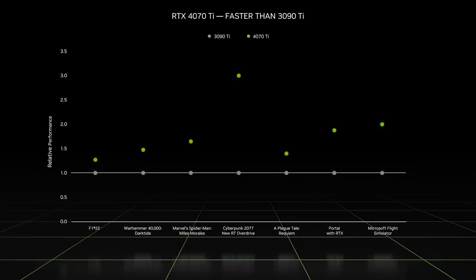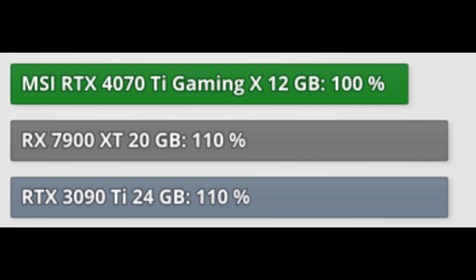Even at MSRP these prices would be insulting, and I think they are symptomatic of what looks to me like clear price fixing from both AMD and Nvidia. For the 4070 Ti, Nvidia was claiming up to three times the performance of a 3090 Ti — specifically in Cyberpunk 2077 — and on average what looked like close to two times the performance of a 3090 Ti. But on average, the 4070 Ti is actually five percent slower than a 3090 Ti.